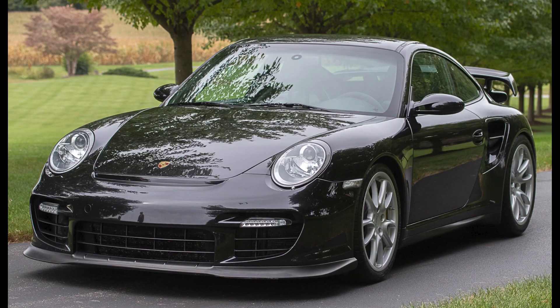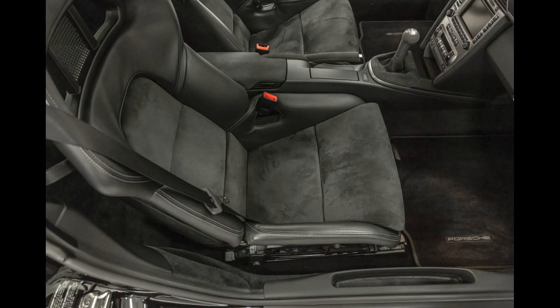A basalt black 2008 911 GT2 with 31,000 miles sold for $225,000. Only about 200 or so of these 997 GT2s came to the U.S. This was a nice car at a reasonable price for a GT2 — it was a fair sale.